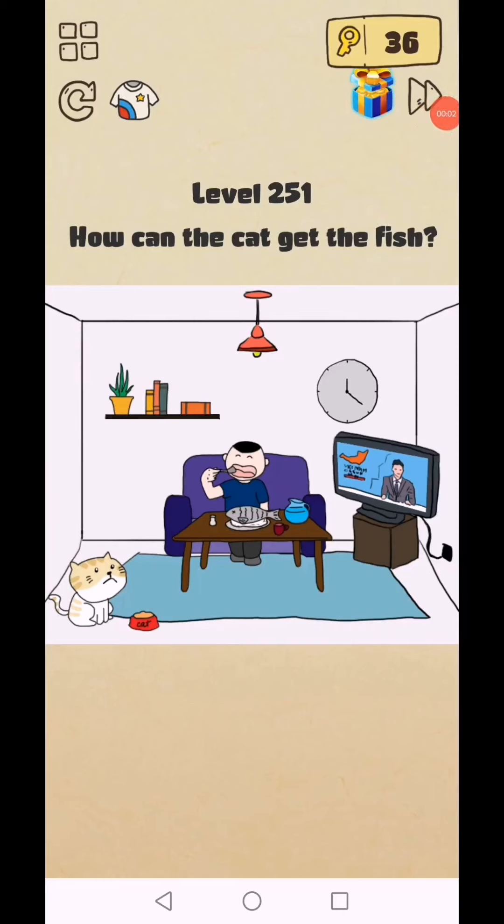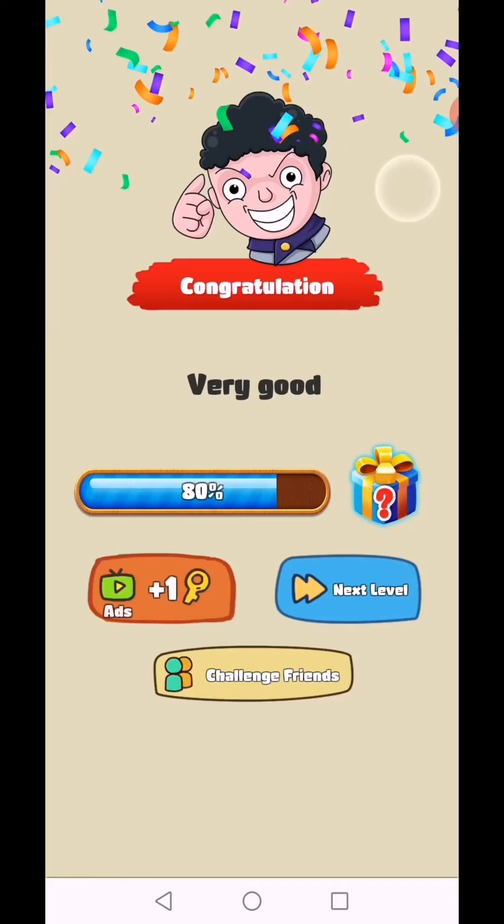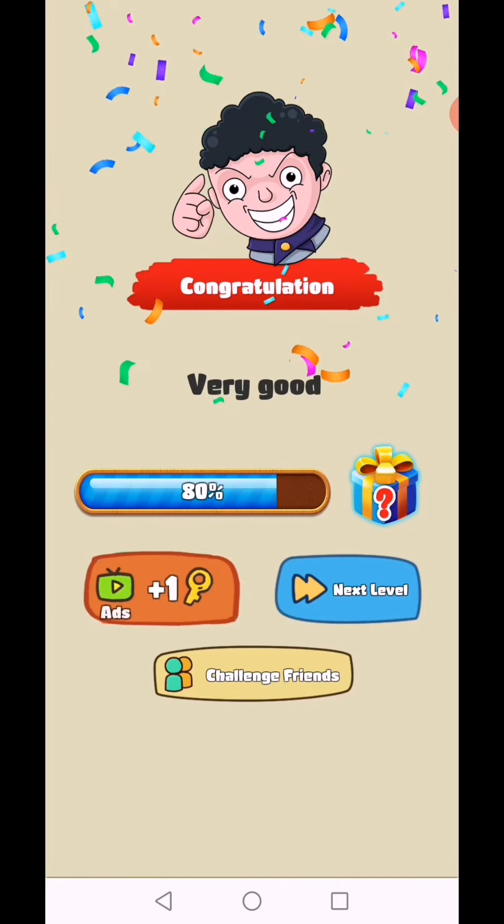Brain Crazy IQ Challenge puzzle level 251: how can the cat get the fish? First, tap on the TV and the man distracts. Move this fish and give it to the cat. Level 251 complete.